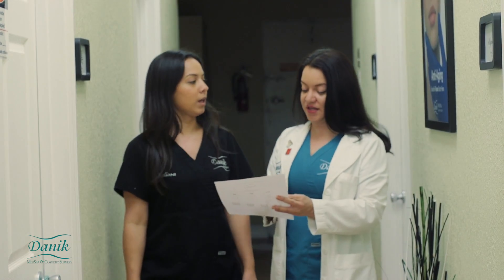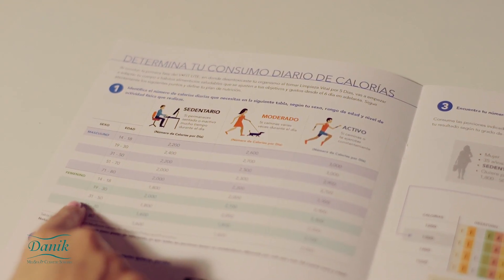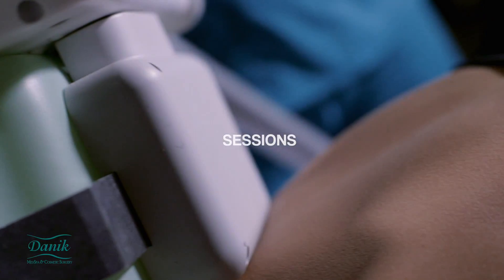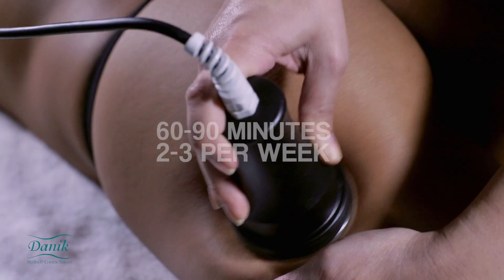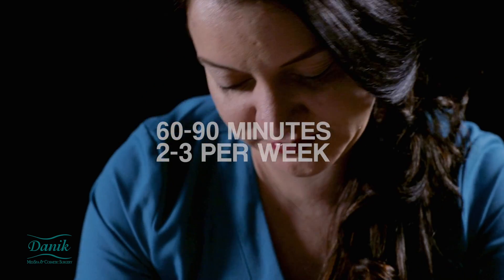The Full Circuit Body Sculpting Program may include the Vital Style at Home Wellness Plan to help patients lose those few extra pounds. Sessions may last between 60 to 90 minutes, and patients usually do 2 to 3 sessions per week.